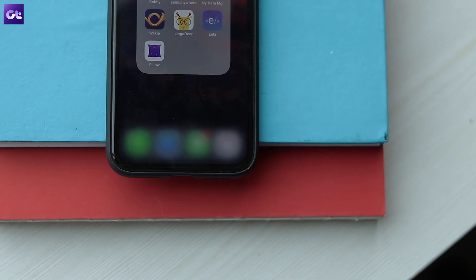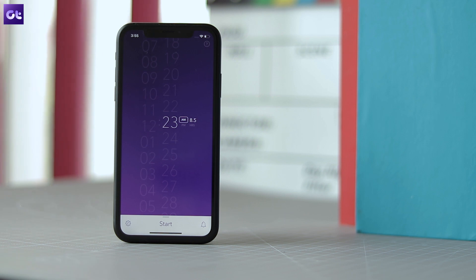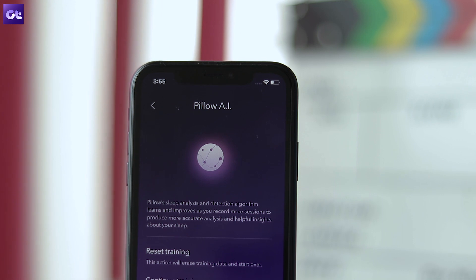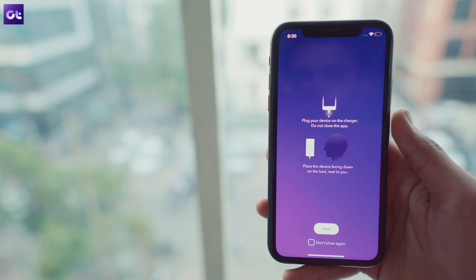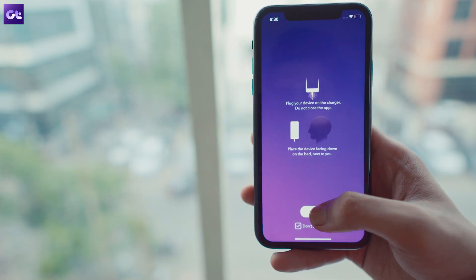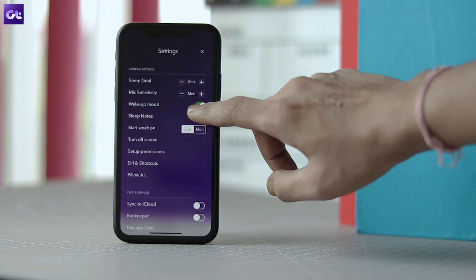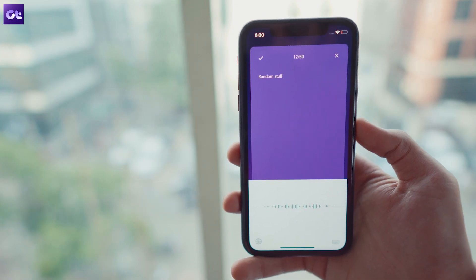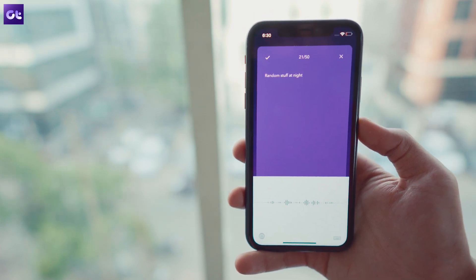No matter what you plan on learning, it's essential that you get enough sleep afterward for better retention. And the last app on this list can help you with that. Pillow — yeah, perfect name — is an amazing sleep tracker that will help you get a good night's rest and ensure that you wake up fresh every morning. The app can monitor your sleep cycle and wake you up at the perfect time automatically. You can set a sleep goal and let the app analyze your sleep pattern for a couple of days, after which it will use machine learning to determine when to wake you up. It even has a handy notepad that you can use to take notes in case you wake up in the middle of the night.